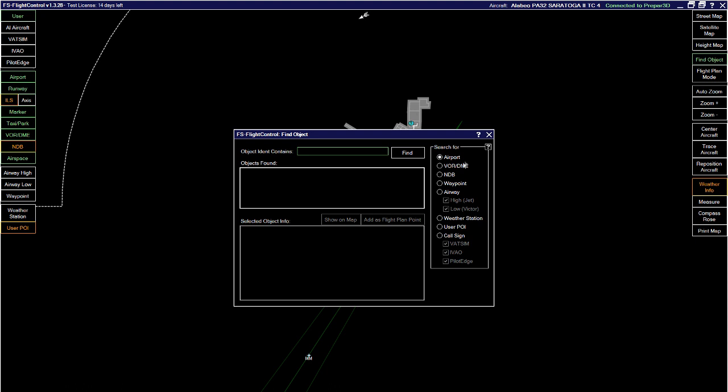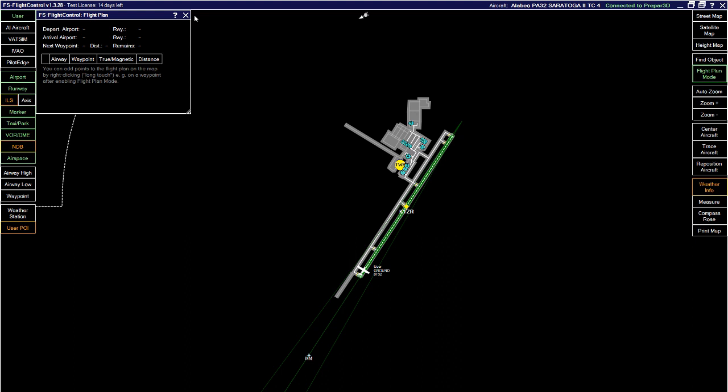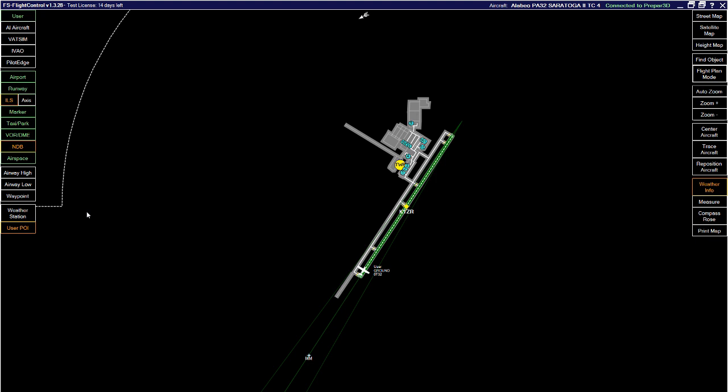The 'Find Object' feature lets you search for airports, VOR/DMEs, NDBs, waypoints, and airways. There's a flight plan mode for basic flight planning, though for serious planning you should use SimBrief. The flight plan here is simply a replication of what's in the simulator. 'Trace Aircraft' is a very useful moving map — once flying, it keeps track of your aircraft and leaves a trail behind it. You can also reposition the aircraft, toggle weather information, measure distances, and use compass rails.